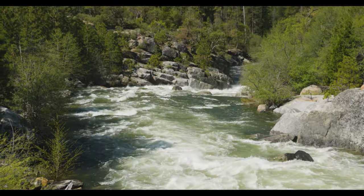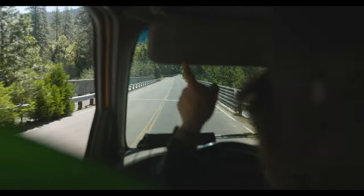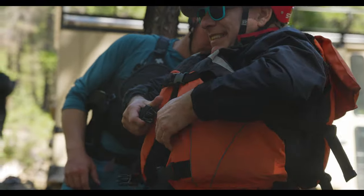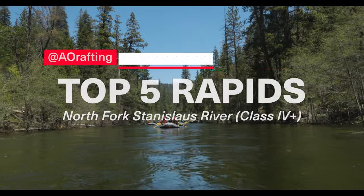Featuring massive granite boulders and some intense and incredibly technical rapids, the North Stan offers a truly intimate Alpine experience. So grab your paddles, fasten your life jackets, and get ready for an adventure as we explore the top five rapids of the North Stanislaus.